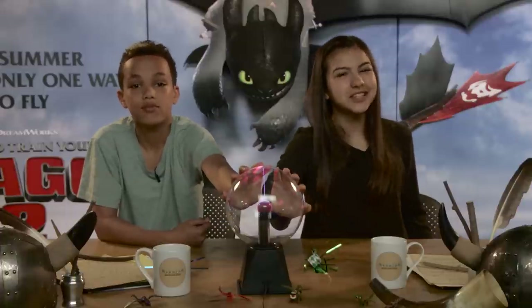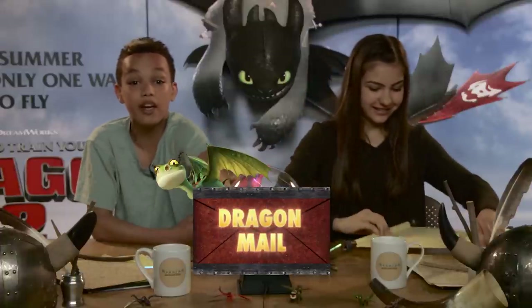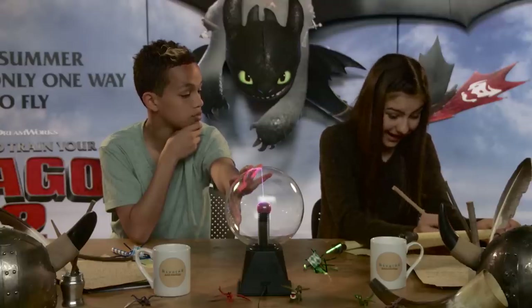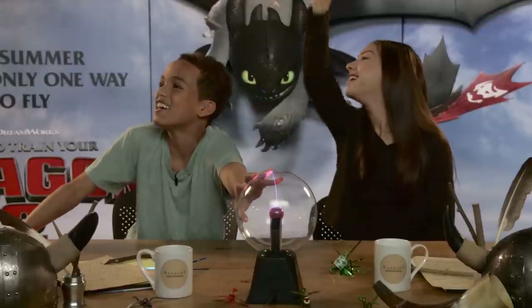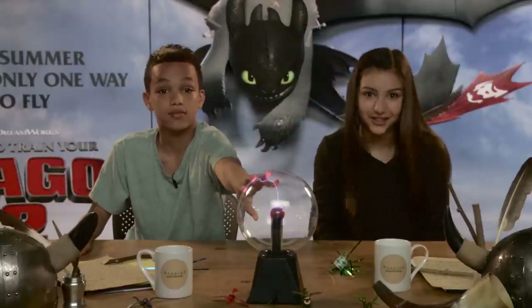Who would win in a battle between a Sea Shocker and a Skrill? The fans. But let's ask the experts who make Race to the Edge. Maybe they can tell us even more about the newer dragons we'll meet next. Dear Race to the Edge team, what new dragons can we expect next? And who would win in a fight between a Sea Shocker and a Skrill? As we wait for our Gmail reply, let's check out who's next on the countdown.